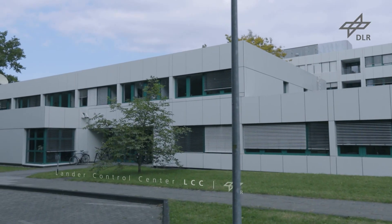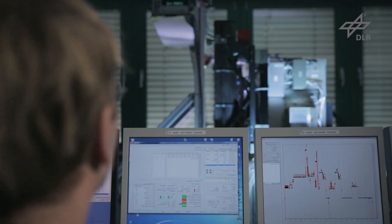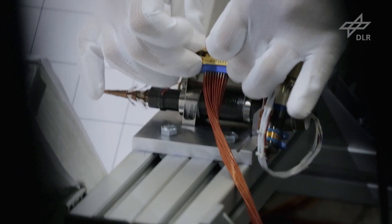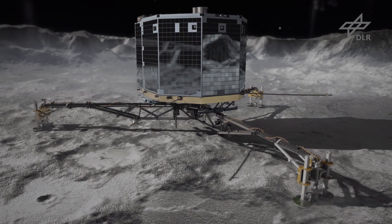Therefore we have a ground reference model here at the Lander Control Centre to test all the sequences over and over again. It takes some time, but we have to make sure that it works. The landing sequence will be started at a specific moment. At the same time, the orbiter must adopt a specific orientation as the lander will be pushed away from the orbiter. As soon as the lander's feet touch the surface, two harpoons will be fired to anchor it. To further secure the lander, ice screws on the feet will then draw it towards the surface.